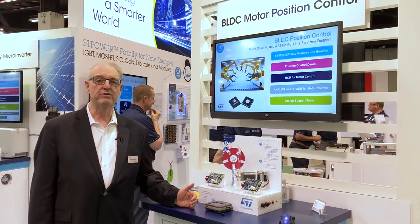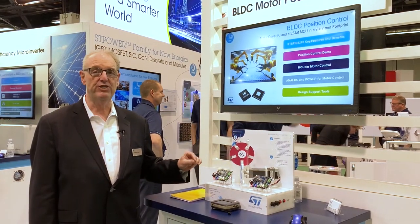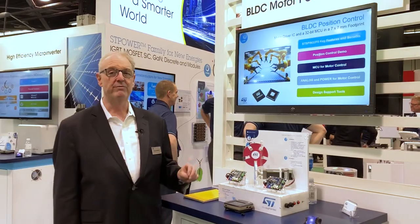Here we're talking about motor positioning. This is an unusual application because our motors here are BLDC and we're doing very precise precision control with the FOC algorithm in our microcontroller.